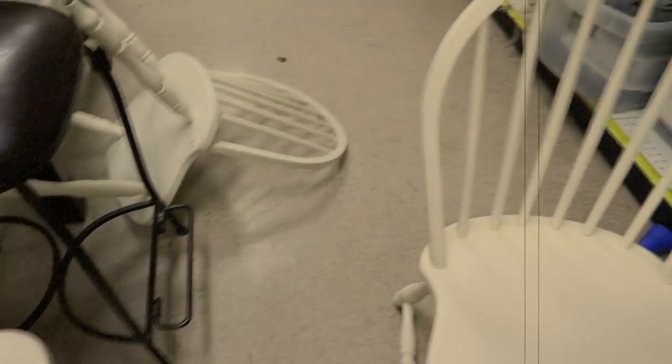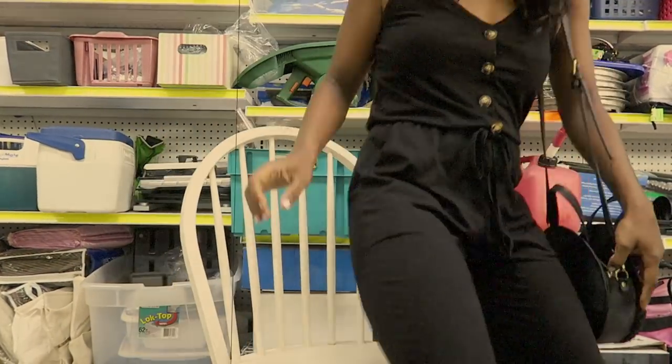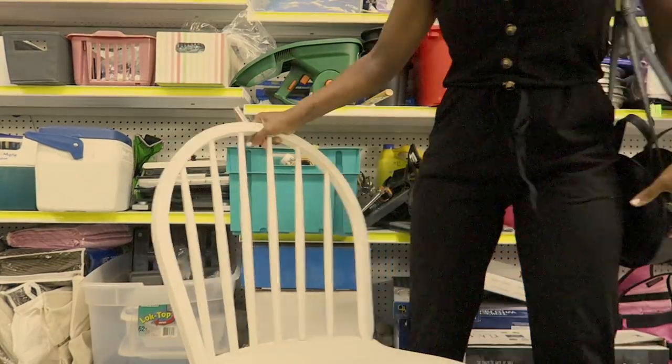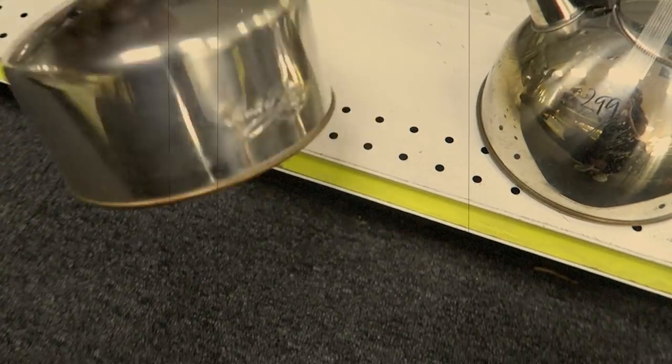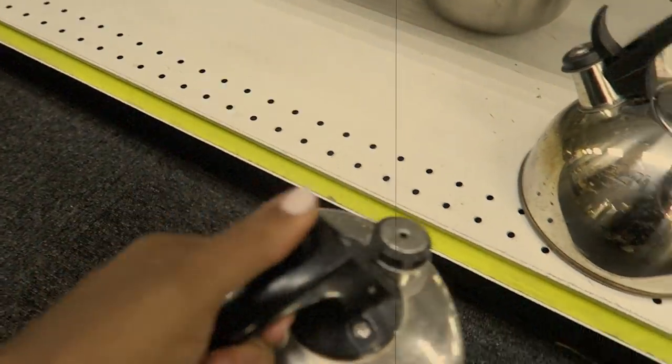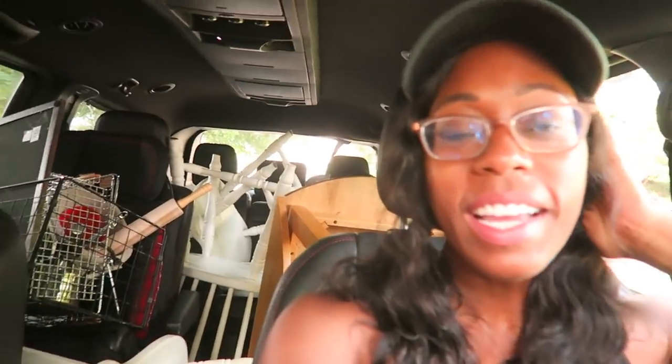Within minutes of getting to the thrift store I saw these cute white chairs that I thought would be perfect. I love that I didn't have to repaint them — they're in really good condition. The kitchen area of the thrift store is actually a great spot to find pretend play items for kids, so I snagged a lot of stuff for their play kitchen. The chairs were $6.99 each and I found a table for $20. It's already 10:45, so I gotta hurry.